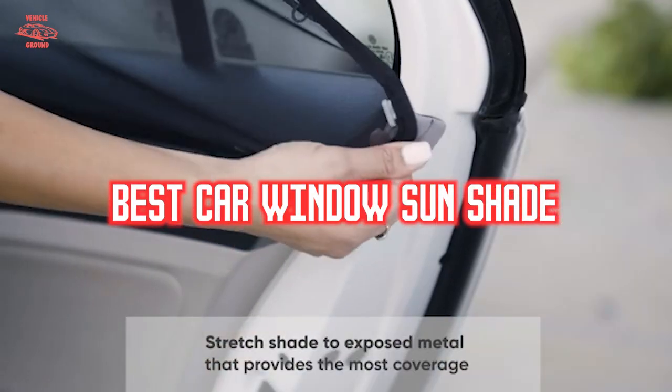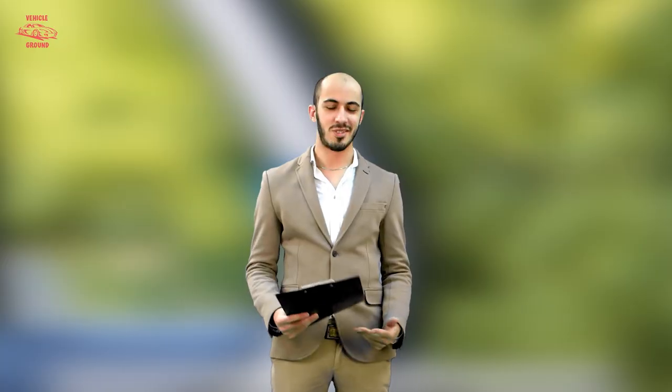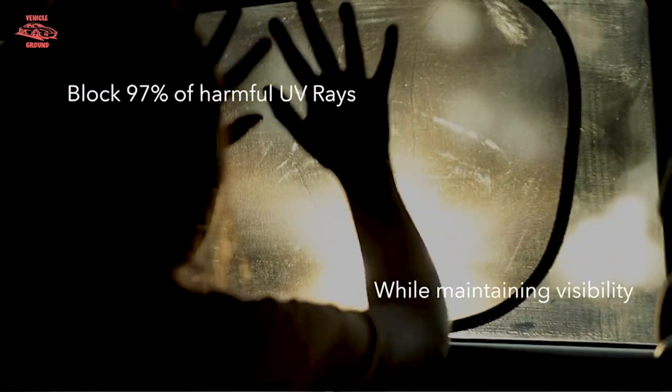If you want to get a good quality car window sunshade according to your needs, then watch the video till the end and then decide. So let's get started.